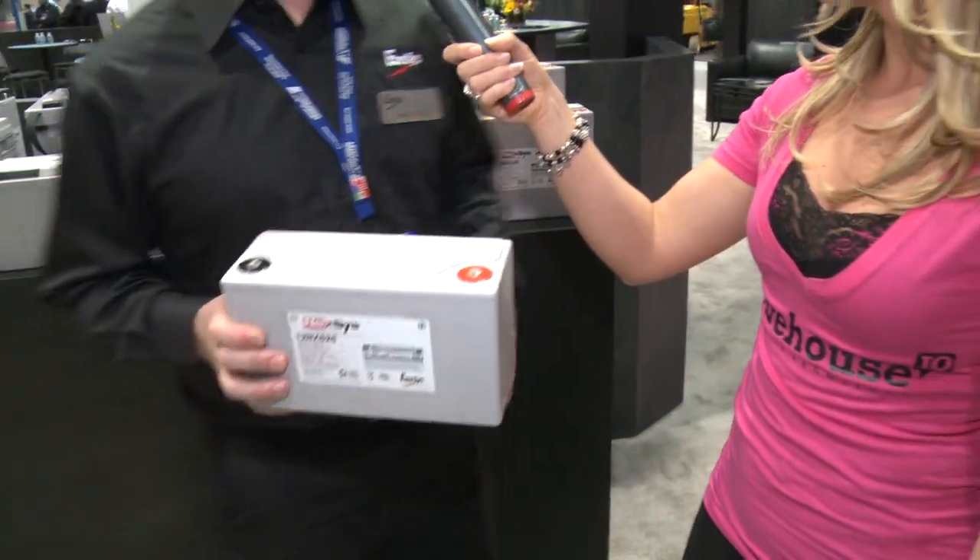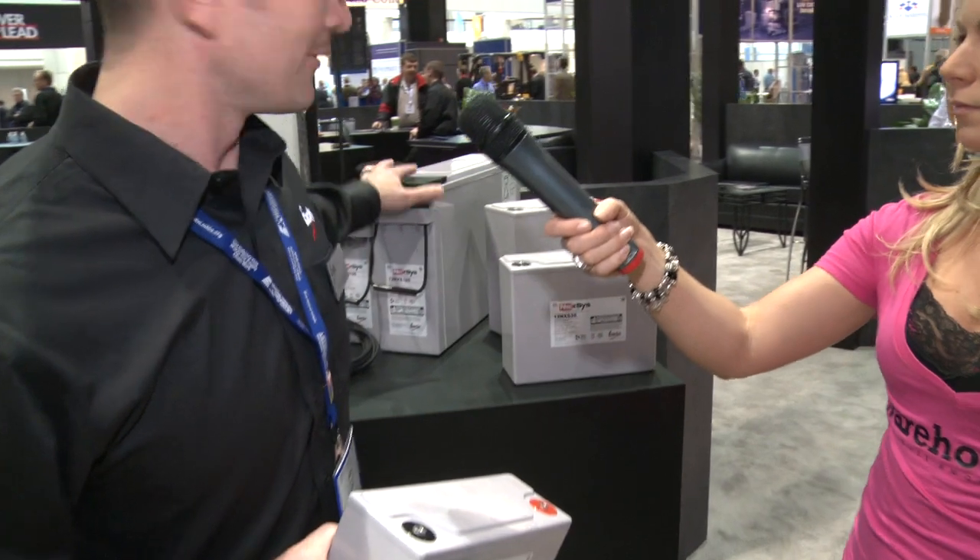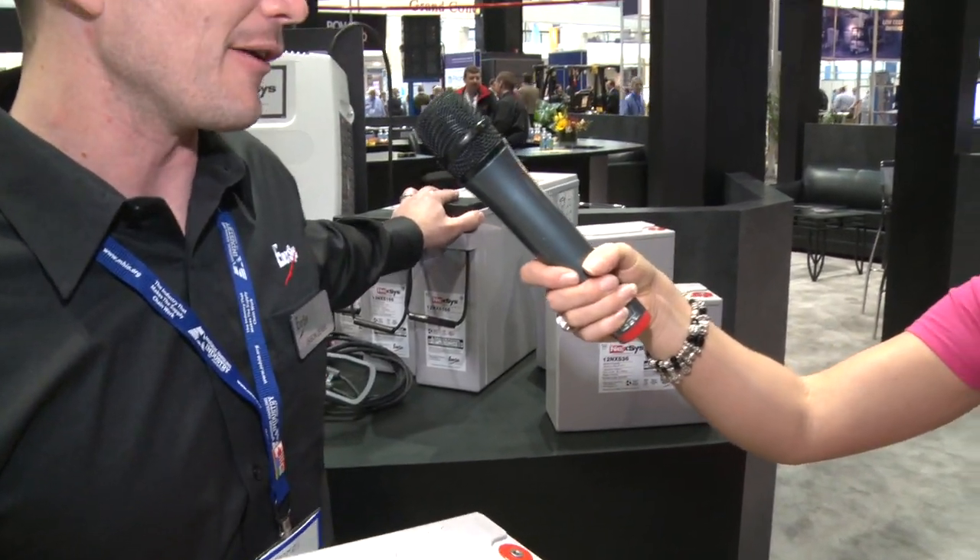Great, and this comes in different sizes I see here at the booth? Yes, this is one of our smaller ones. This is 12 volt, 26 amp hour, and we make all the way up to 12 volt, 186 amp hour.